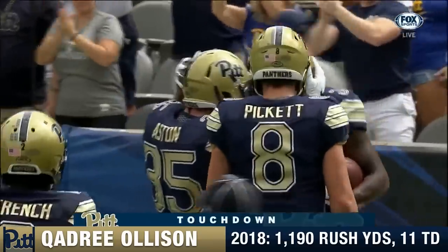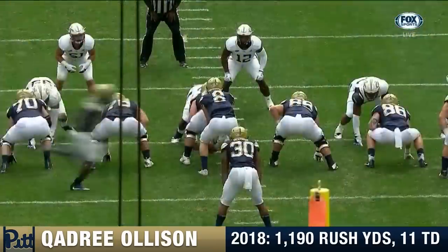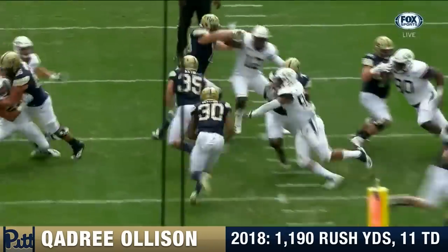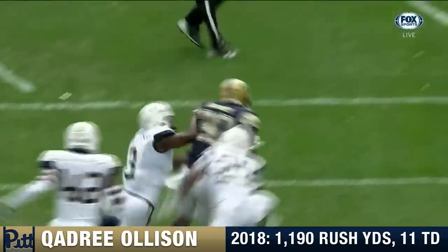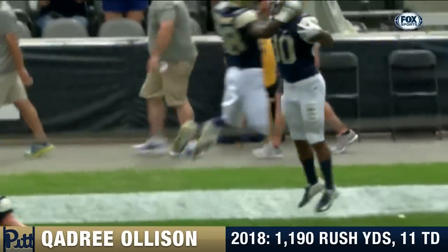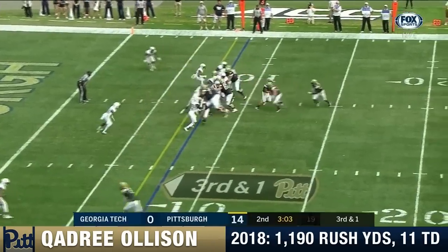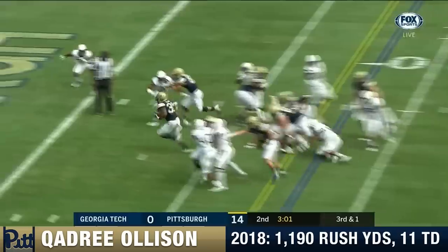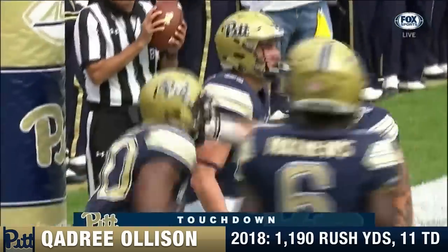31-yard run. It was about the same time of the game again — a little misdirection and a good job by George Aston, the fullback, coming over and helping lead the way. Right down the heart of this Georgia Tech defense. Padri Olsen, left side — touchdown Pittsburgh! Second rushing score from Olsen.